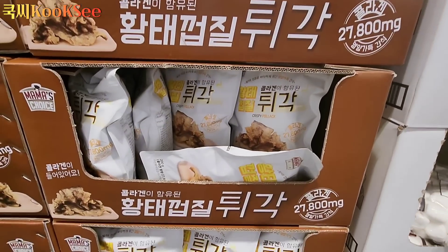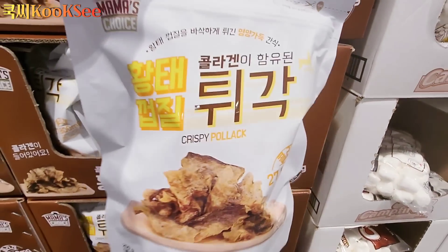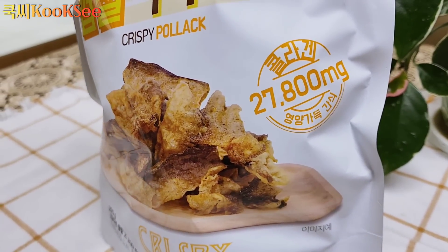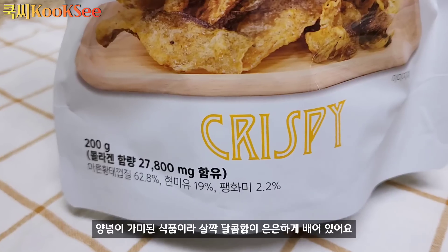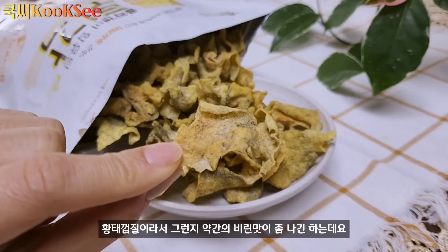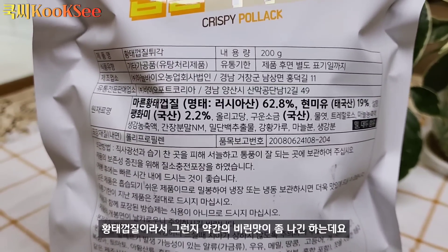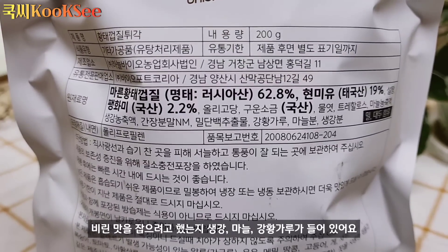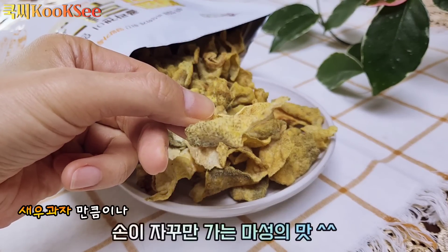마지막으로 얇고 두꺼운 식감에 약간 맵고 새콤달콤한 맛이 나는 제품을 소개할게요. 오렌지 향이 살짝 나기도 해요. 생강, 마늘, 강황가루가 들어가 있어서 생강 향이 꽤 강하게 느껴지는 맛이에요.